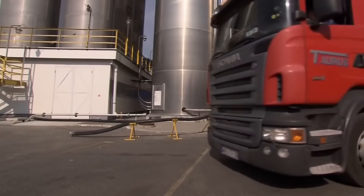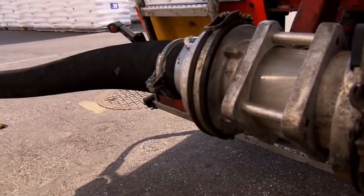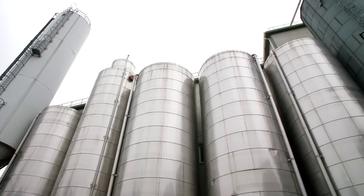Every day, seven trucks loaded with polyethylene pellets enter the factory. Once inside, the 25 tons of material are pumped into massive 300-cubic-meter silos.